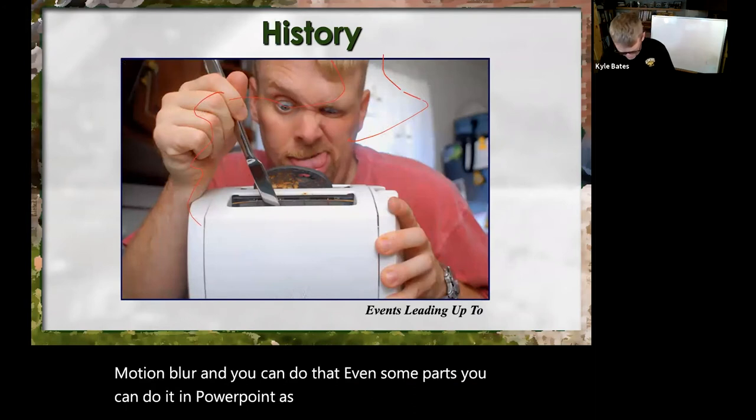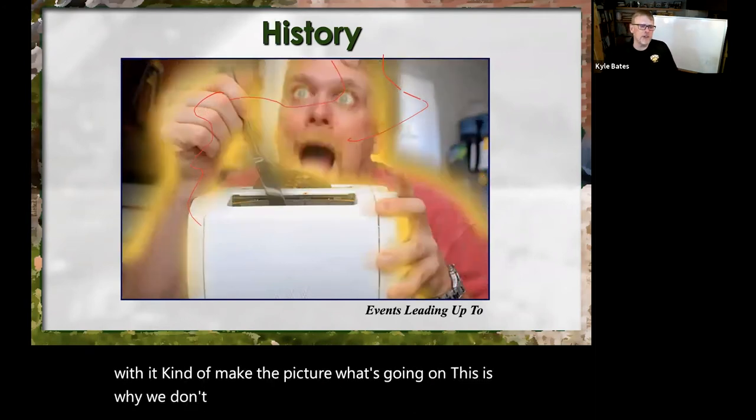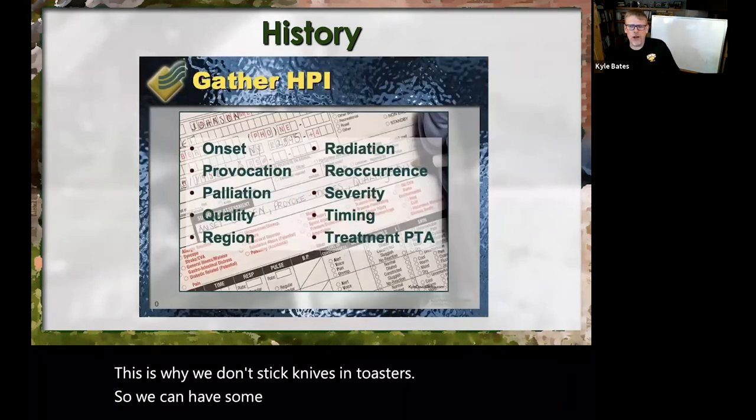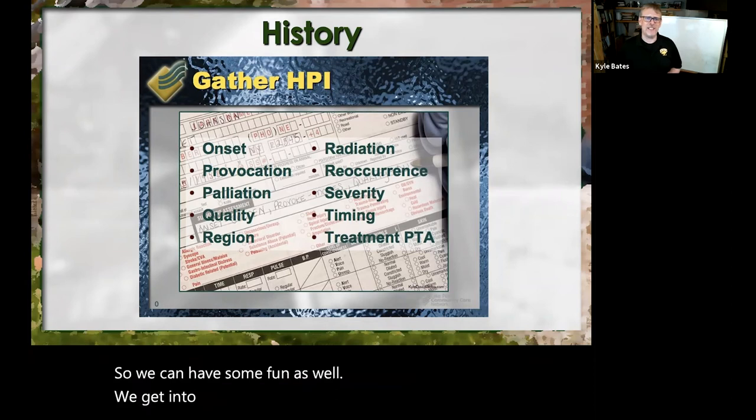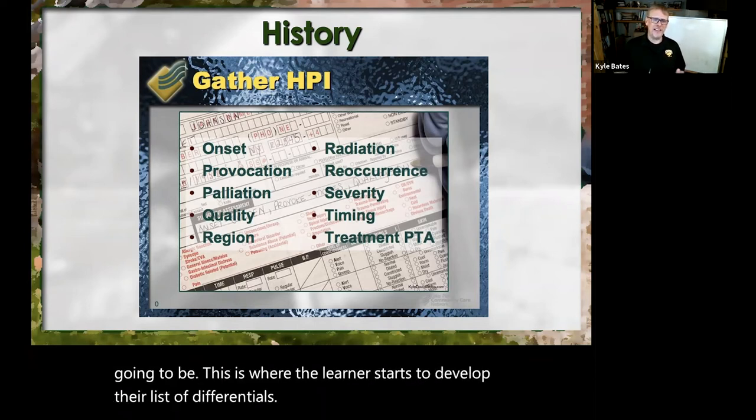You can have a little bit of fun with it, kind of make the picture of what's going on. This is why we don't stick knives in toasters. We can have some fun as well. We get into the history of present illness — this is where the learner starts to develop their list of differentials, and we'll delve into those more once we get into the assessment section.